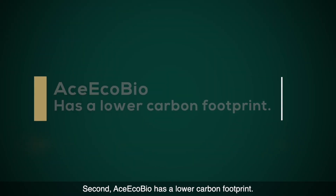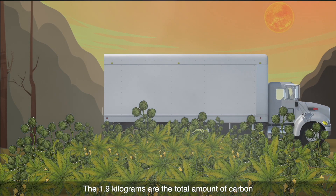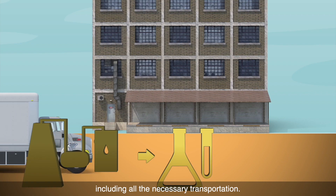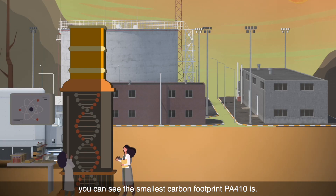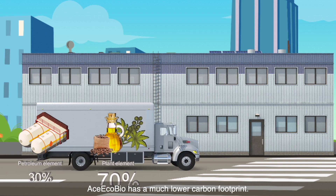Second, Ace EcoBio has a lower carbon footprint. Here you can see a figure that shows the comparison. Only 1.9 kilograms of carbon dioxide is generated for each kilogram of nylon produced. The 1.9 kilograms are the total amount of carbon produced from the growing of the castor oil plant to the completion of the polymer process, including all the necessary transportation. From the figure, you can see Ace EcoBio has the smallest carbon footprint. Compared with other types of nylon yarns, Ace EcoBio has a much lower carbon footprint.